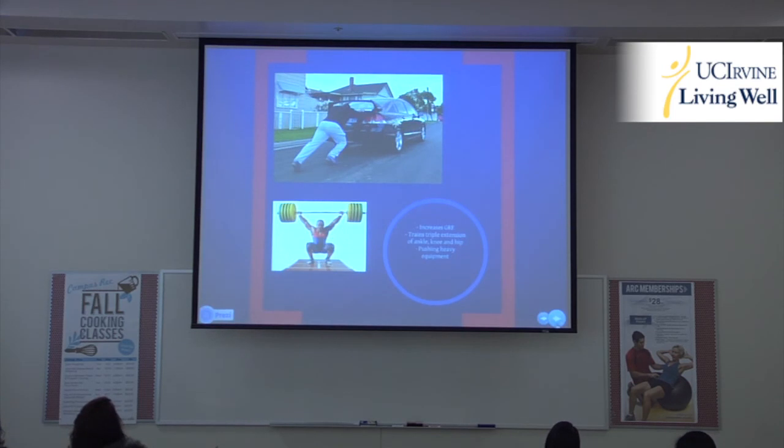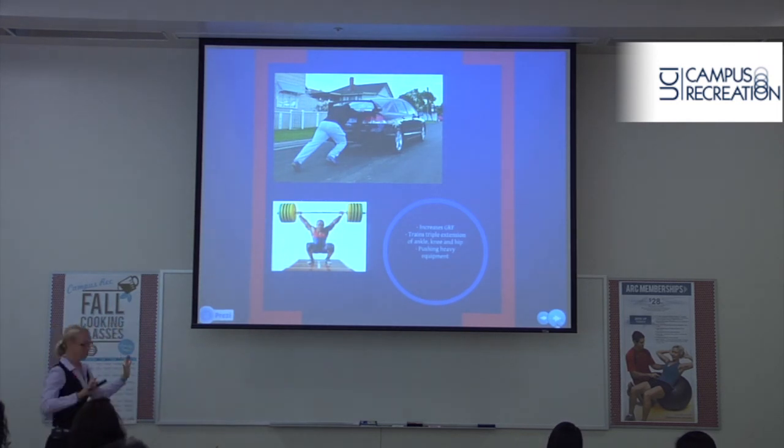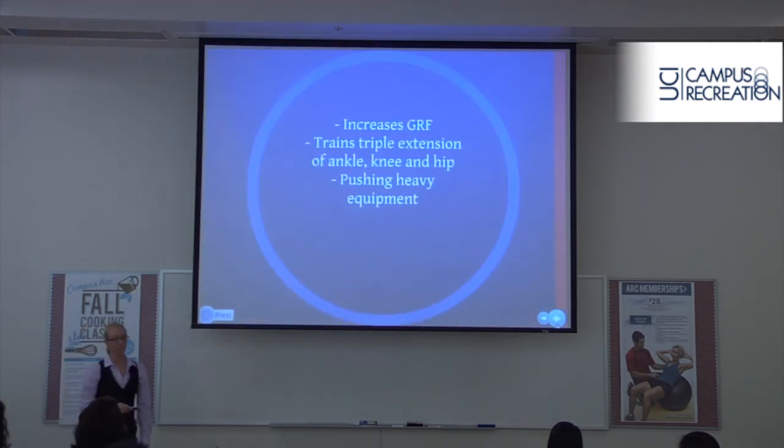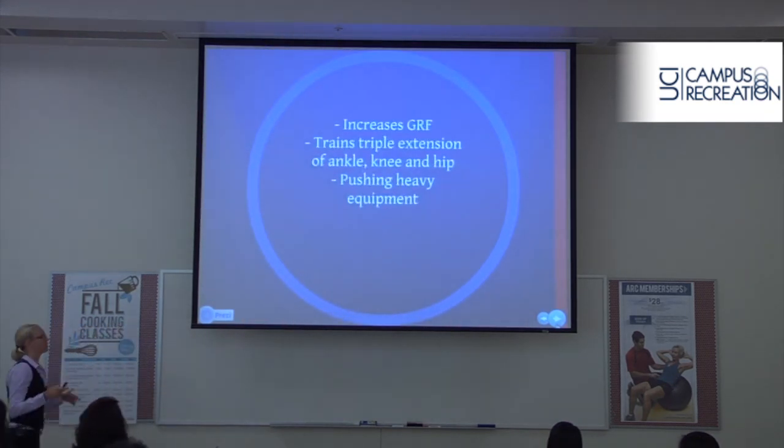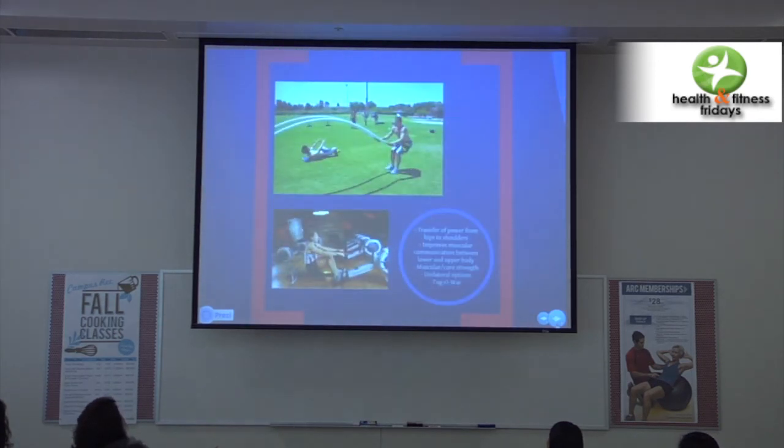The last one — and the craziest thing I used to think of — is car pushing. It's actually really fun. You're using your whole body, synchronizing everything at once. Like an Olympic weightlifter pressing overhead, it improves ground reaction forces and triple extension. All of us have at some point had to push something heavy and get it done, so this does come in handy.